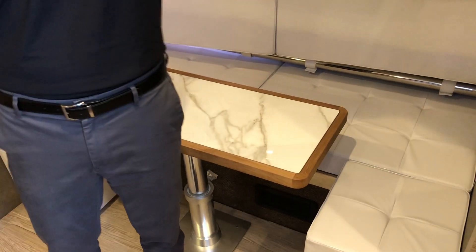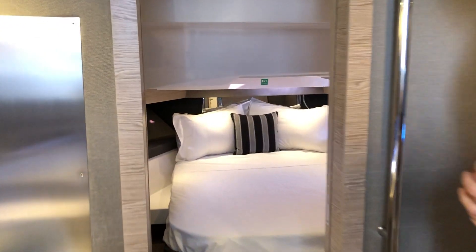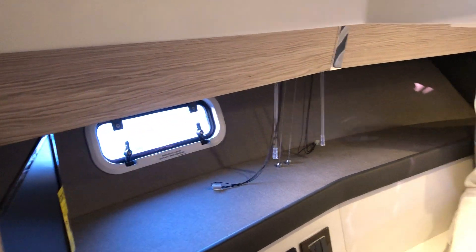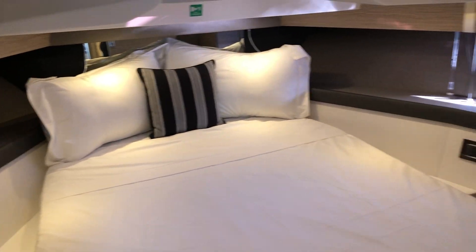In the forward section we have a full head with shower. In the master cabin you'll find a full-size bed, storage on both port and starboard side, and plenty of light from the hull.